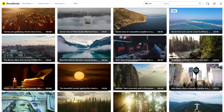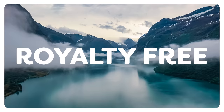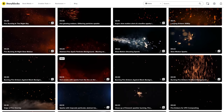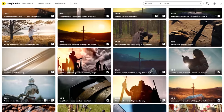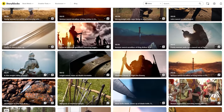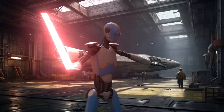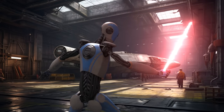With Storyblocks' huge library boasting over a million high-quality royalty-free stock assets, I can use anything imaginable in my video edits. Let's say I want to create a Jedi droid with a lightsaber — all I need to do is download a clip of someone swinging a sword from Storyblocks, then pass it through Wonder Studio, sprinkle some lightsaber effects on it, and bam. George Lucas, consider yourself fired as well.